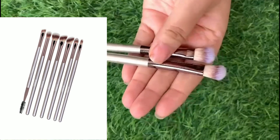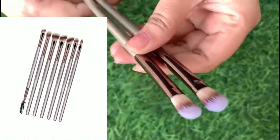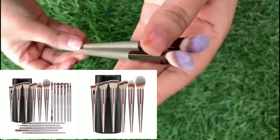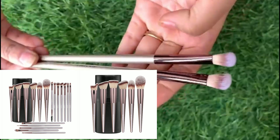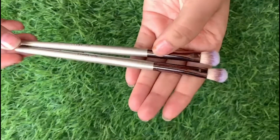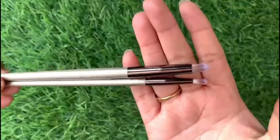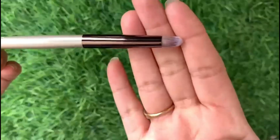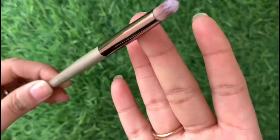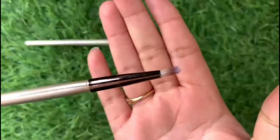Beyond this, there is an angled eyeshadow brush. But if you look at the set, there are actually 2 blender brushes instead of 2 angled brushes, which is fine because you can still use them. Then there are 2 detailed brushes — a little dense and fluffy. You can use them for eyeliner or under-eye detailing.